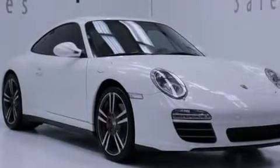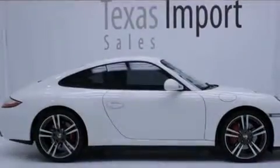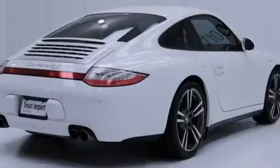Its top features and packages include the comfort package, infotainment package, XM satellite radio, a multi-link rear suspension, a locking differential, and cornering lights.